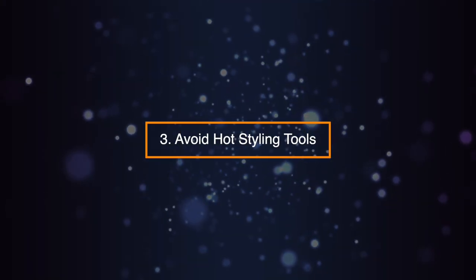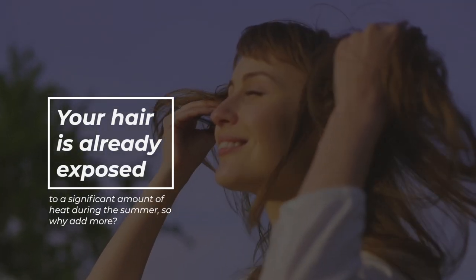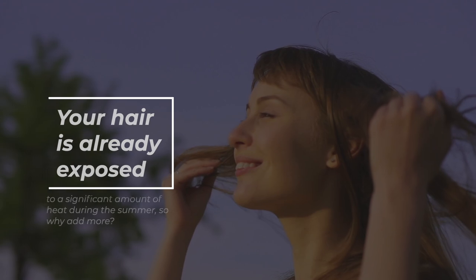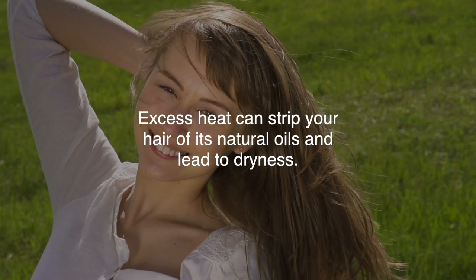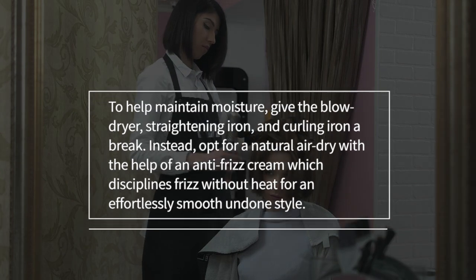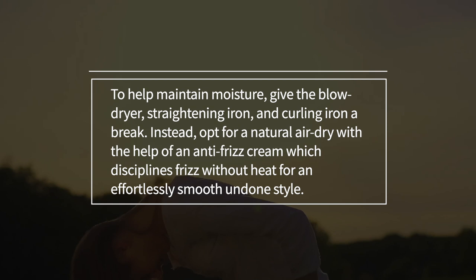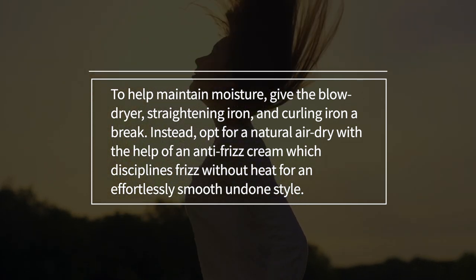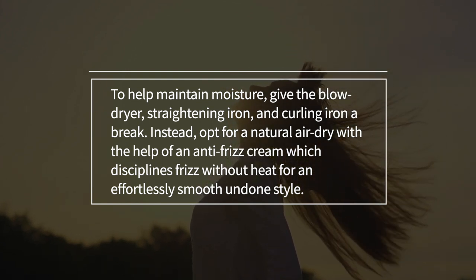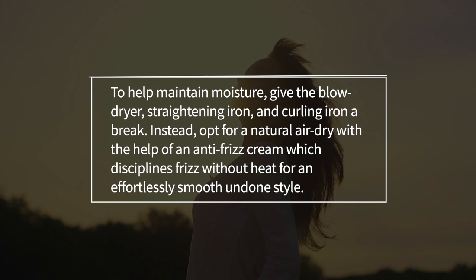Tip 3: Avoid Hot Styling Tools. Your hair is already exposed to a significant amount of heat during the summer, so why add more? Excess heat can strip your hair of its natural oils and lead to dryness. To help maintain moisture, give the blow dryer, straightening iron, and curling iron a break. Instead, opt for a natural air dry with the help of an anti-frizz cream, which disciplines frizz without heat for an effortlessly smooth undone style.